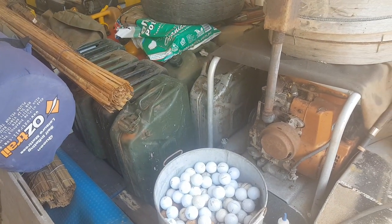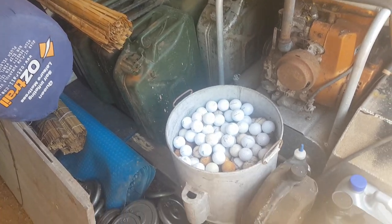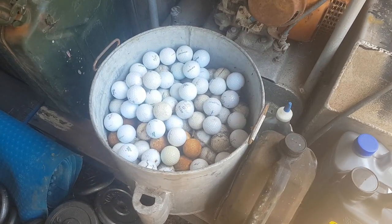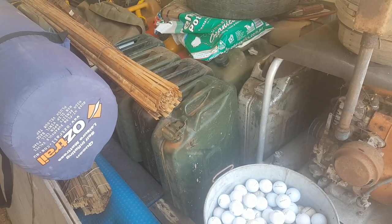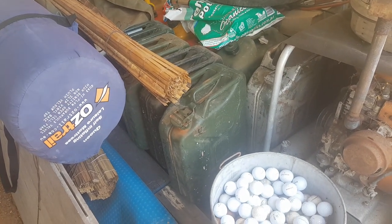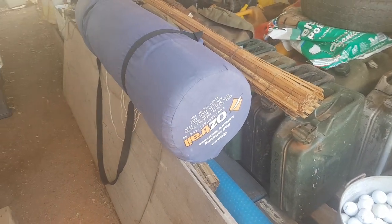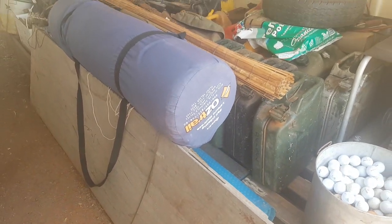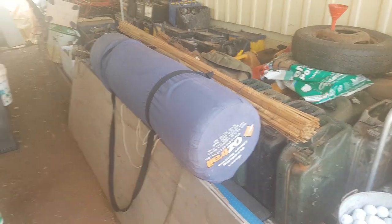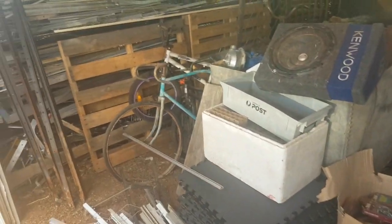Look at all those golf balls — I find all those at rubbish dumps as well. Jerry cans — beautiful, really old ones too, from World War 2. And so far I found this beautiful queen-size camping mattress the other day, which is going to fit perfectly in my camper trailer.